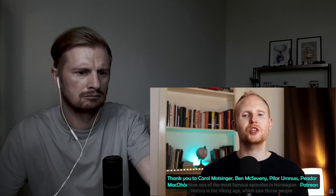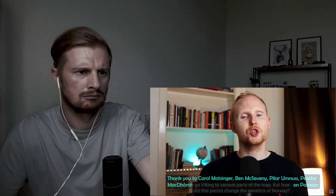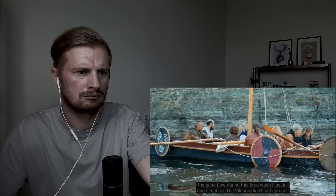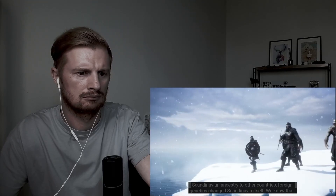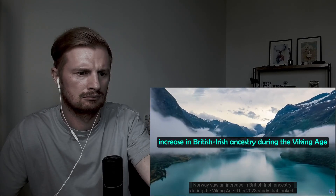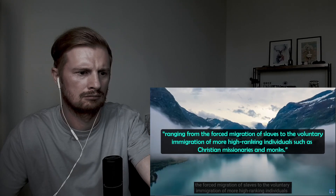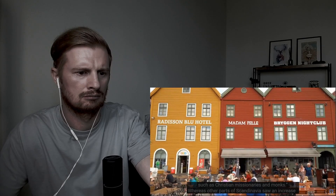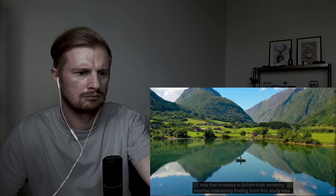One of the most famous episodes in Norwegian history is the Viking period, where Norse people went Viking to various parts of the map. The Viking Age is generally dated from the 8th to the late 11th centuries, and gene flow during this time wasn't just in one direction — the Vikings didn't just spread Scandinavian ancestry to other countries, foreign genetics changed Scandinavia itself. Norway saw an increase in British-Irish ancestry during the Viking Age. The 2023 study found various reasons for this, ranging from the forced migration of slaves to the voluntary immigration of higher-ranking individuals such as Christian missionaries and monks. Whereas other parts of Scandinavia saw an increase in ancestry from the Baltic area and southern Europe, the main change in Norway was this increase in British-Irish ancestry.